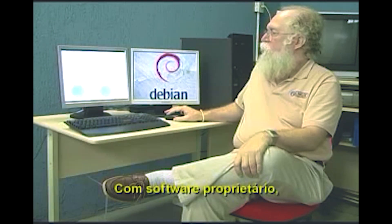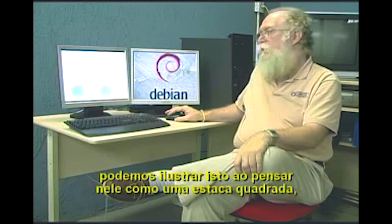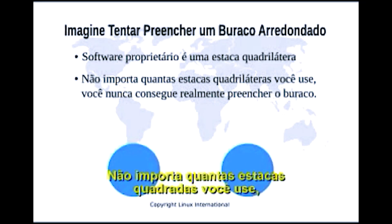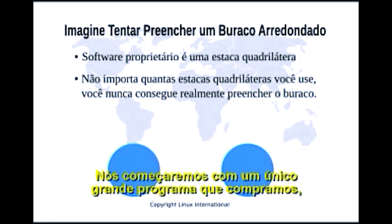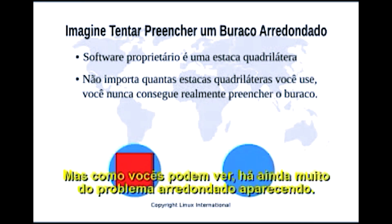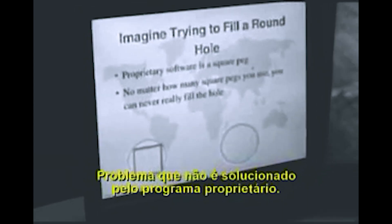With proprietary software, we can illustrate that by thinking of it as a square peg which is going to be filling this round hole of a problem. No matter how many of the square pegs you use, you never really fill the entire problem. We start off with a single large program that we purchase and it is a square peg. We can't change the shape or the size of it if it fits a certain need. But you can see that there is a lot of round problem still showing through.